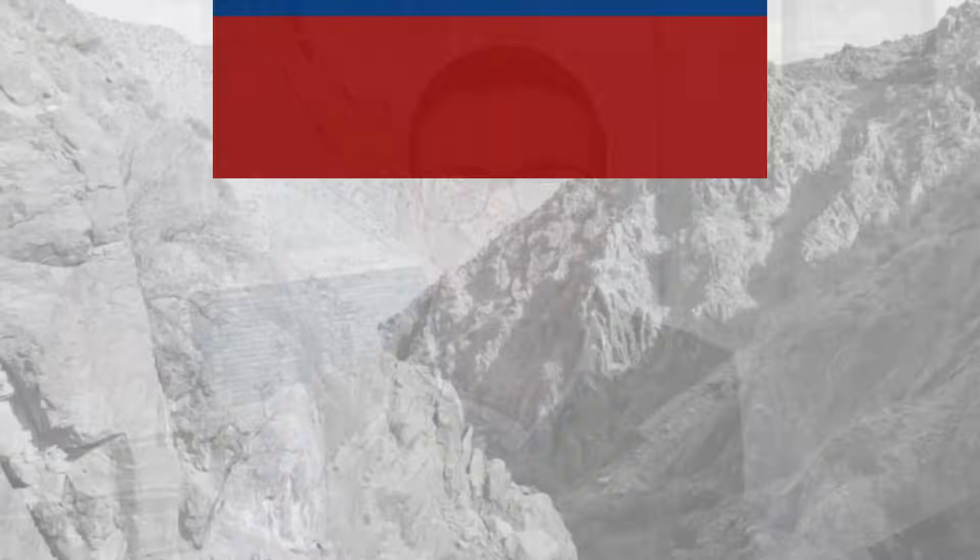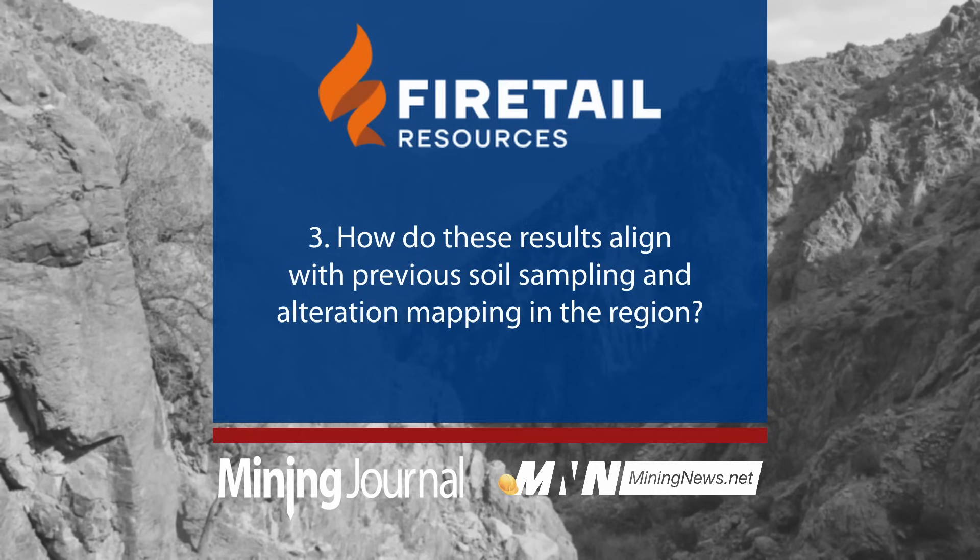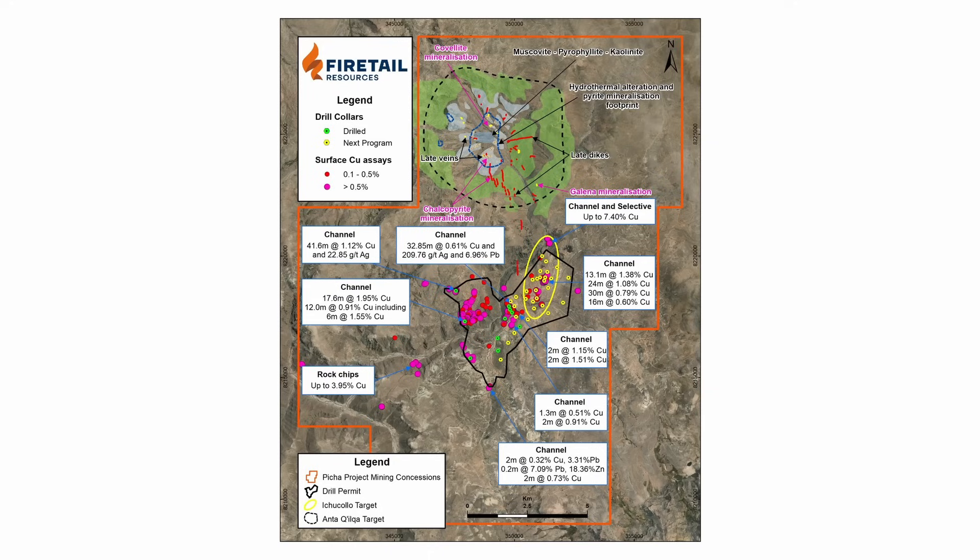The previous work hadn't been put in context until we got the survey completed. Now that we have these results, it really speaks to what the larger picture actually looks like. We're looking for big things and the way they respond is very different to the smaller scale, so what we've seen on the ground makes a lot more sense in terms of the regional context of a larger porphyry system at work and where to target it moving forward.